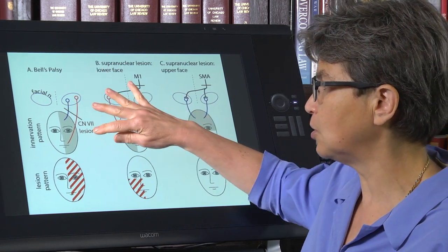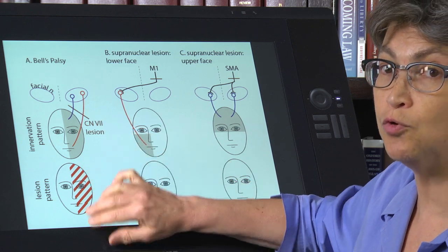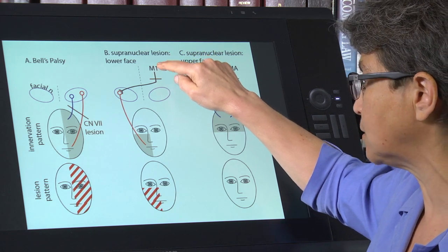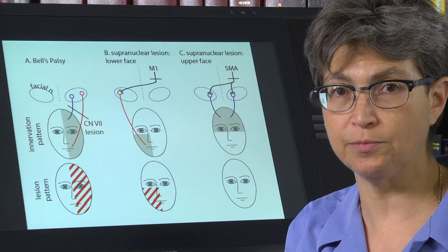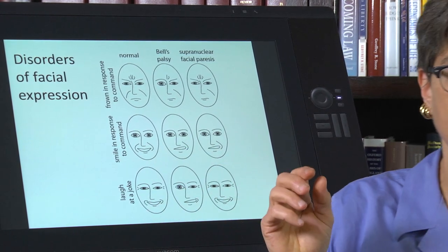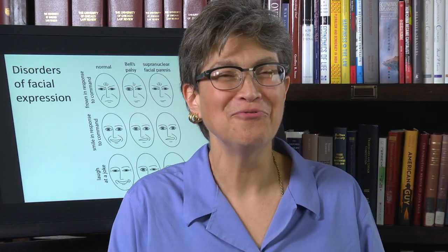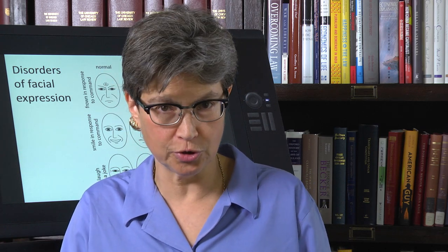For a Bell's palsy, cranial nerve seven is cut, and you lose the ability to move the entire half of the face. With a supranuclear lesion, only the bottom half contralateral to the origin of the corticobulbar tract lesion is affected. Learn this — I'm going to test you on it so that when you get to the boards, you're going to ace it. Next, we're going to look at the difference between a lesion of a motor neuron and a lesion in a motor control center in a descending tract from a motor control center.